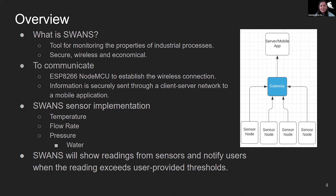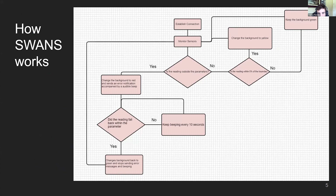SWANS works by our mobile application making a connection with the Wi-Fi boards. Once a connection is detected, it auto-populates the pages and allows the user to set parameters based on what they want. The reading looks at that parameter and changes the background to green while monitoring. If at any point the reading gets within five percent of the lower or upper bounds, it will turn the background to yellow and continue monitoring. If the reading gets outside of the boundaries, it turns the background to red, sends an error notification, and an audible beep every 10 seconds until the reading gets back within the lower and upper bounds.